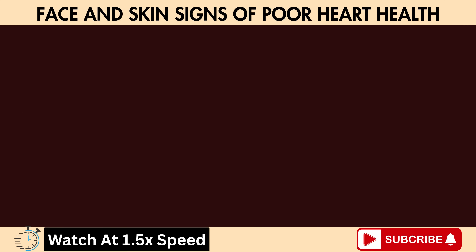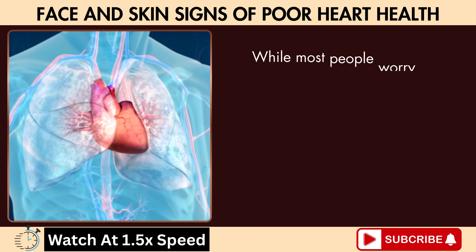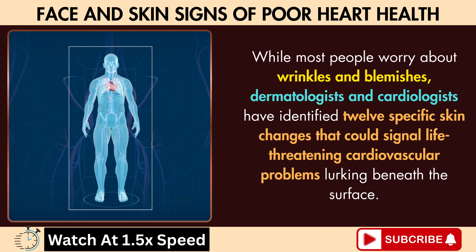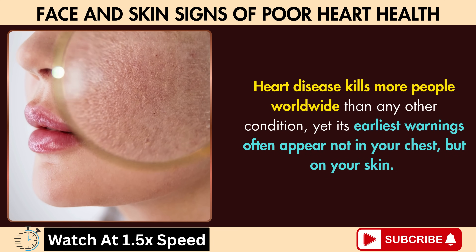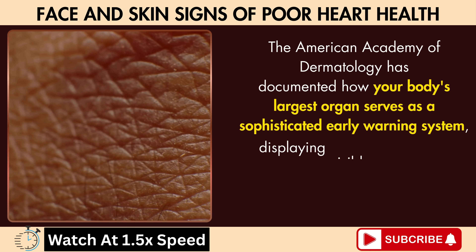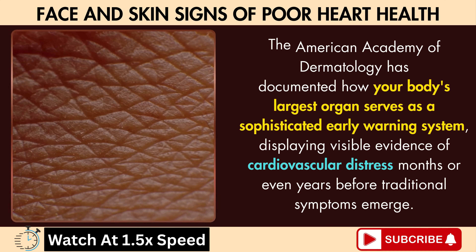Your morning routine is about to change forever. That mirror you glance into daily has been sending you critical messages about your heart health, and you've been missing them entirely. While most people worry about wrinkles and blemishes, dermatologists and cardiologists have identified 12 specific skin changes that could signal life-threatening cardiovascular problems lurking beneath the surface. Heart disease kills more people worldwide than any other condition, yet its earliest warnings often appear not in your chest, but on your skin. The American Academy of Dermatology has documented how your body's largest organ serves as a sophisticated early warning system, displaying visible evidence of cardiovascular distress months or even years before traditional symptoms emerge.